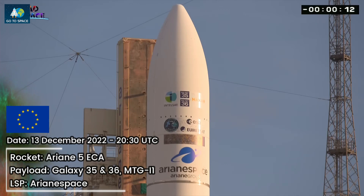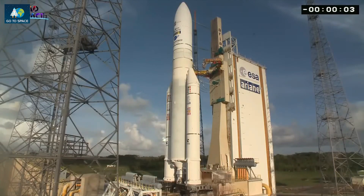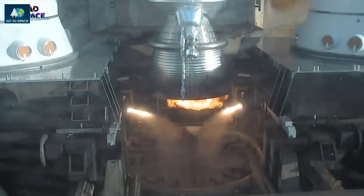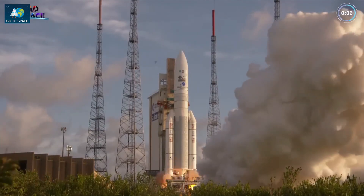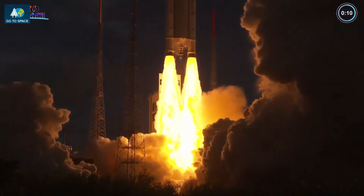Attention for the final count: 10, 9, 8, 7, 6, 5, 4, 3, 2, 1. Allumage ULK. Allumage des EAP, décollage.